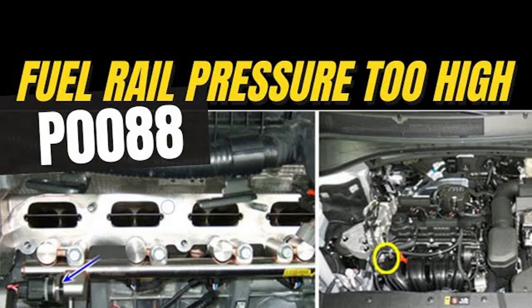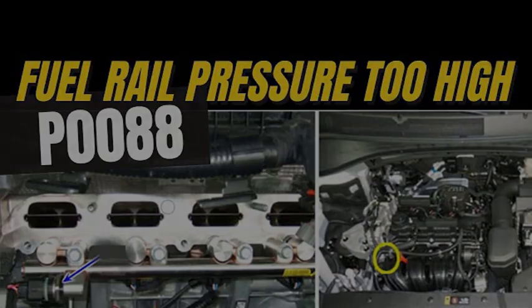The common symptoms of the P0088 code include: check engine light illuminated, reduced engine power, rough idle, stalling, and black smoke from the exhaust. If you are experiencing any of these symptoms, it is important to have your vehicle checked by a qualified mechanic, who will be able to diagnose the problem and recommend the appropriate repairs.